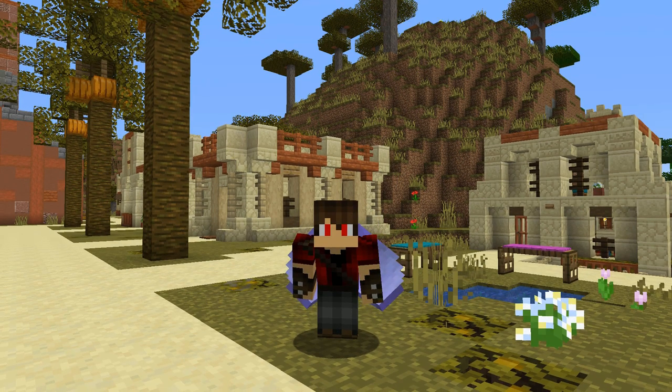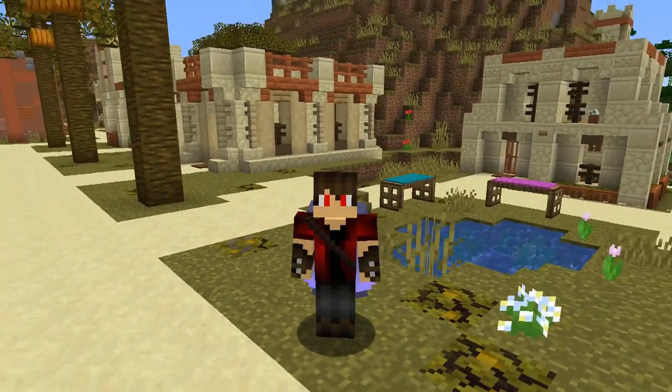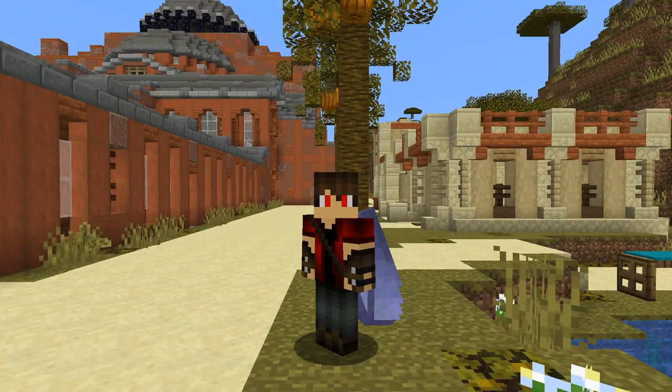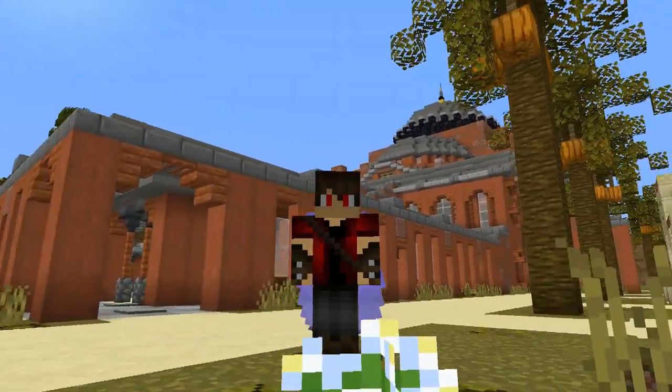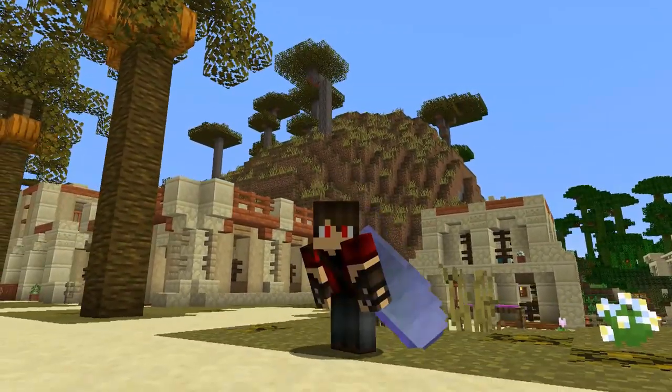G'day folks, it's Cortesarino. We are back in Persia today because I've been building more houses. And you know what? With all this vacant real estate, we've got ourselves a business opportunity.